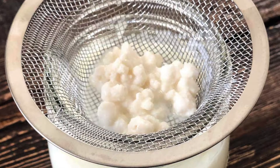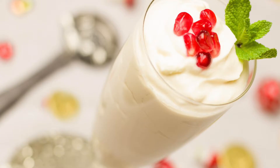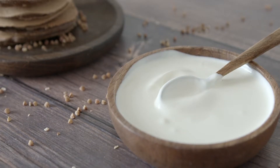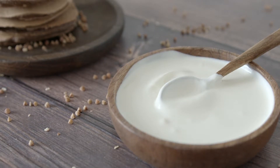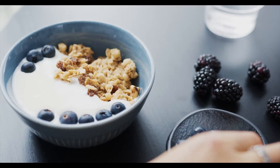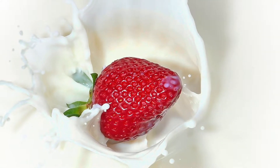Lately, many people have been turning their attention toward different fermented foods and implementing them in their diets. This isn't just because of their specific taste, but also because fermented foods have tons of health benefits for your body. When you hear people talk about fermented foods, the most common thing you'll hear is yogurt. But there's a fermented food that far outweighs yogurt in the health department, and many people prefer the taste as well. This food is kefir.